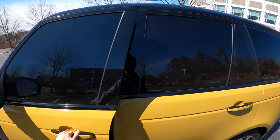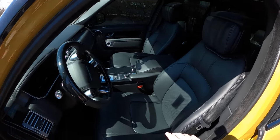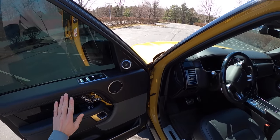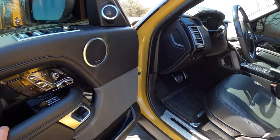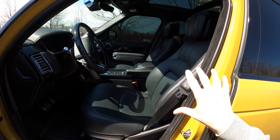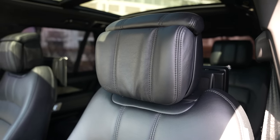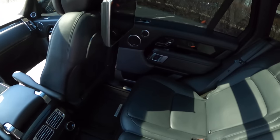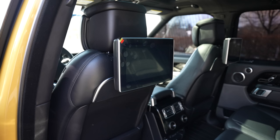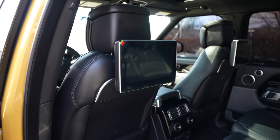Including heated and cooled front seats, and the rears are heated and cooled as well. But even better — the stone massage feature. That's the button I'm going to have engaged most of today. In the back, look at these screens — it's a pretty big screen and kind of nice.